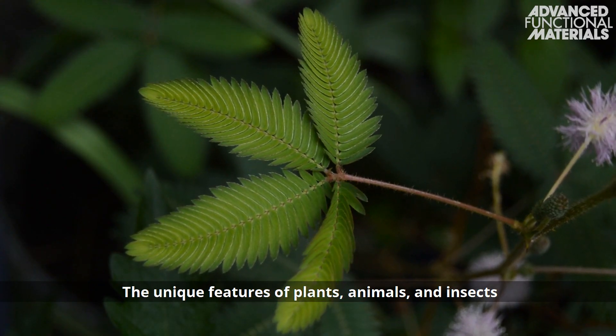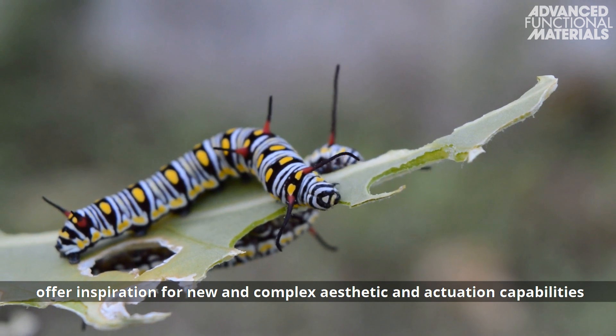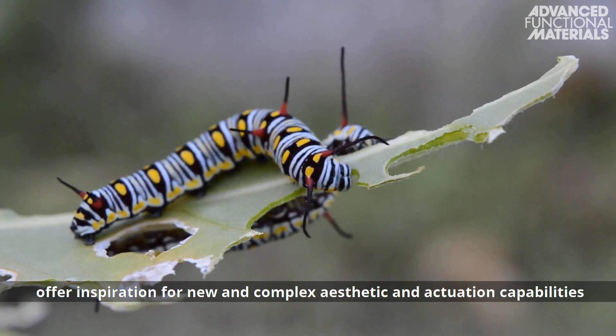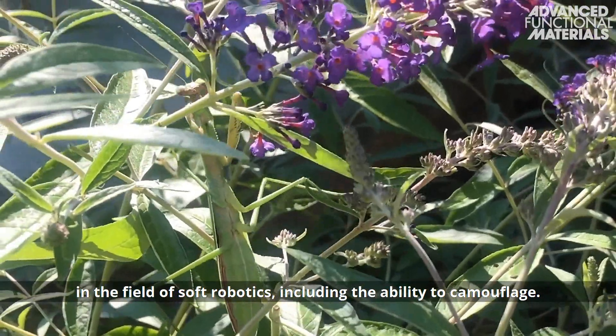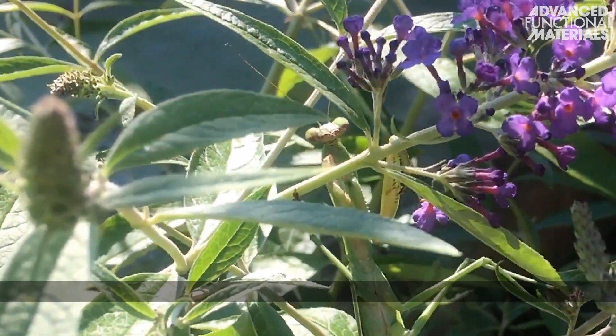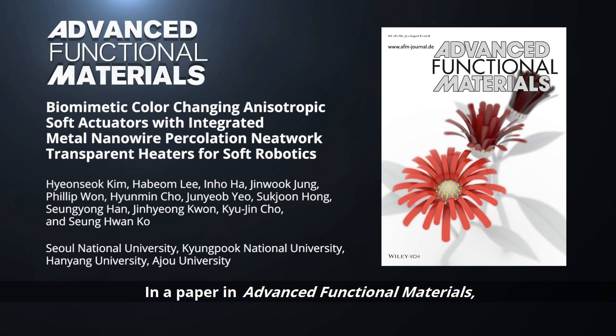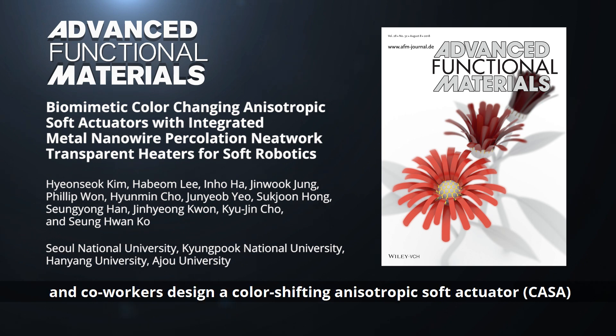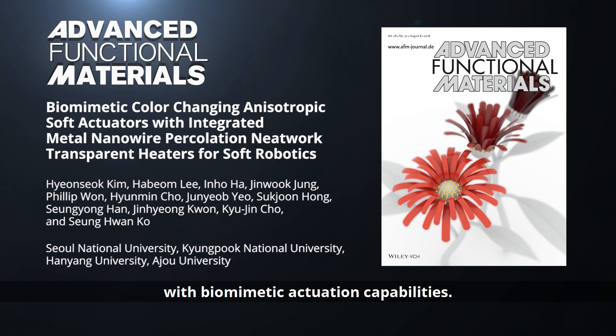The unique features of plants, animals and insects offer inspiration for new and complex aesthetic and actuation capabilities in the field of soft robotics, including the ability to camouflage. In a paper in Advanced Functional Materials, Dr. Chin-Yung Kwon and Professor Sung Kwon Ko of Seoul National University and co-workers design a color-shifting anisotropic soft actuator, or CASA, with biomimetic actuation capabilities.